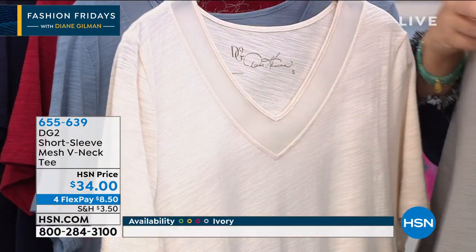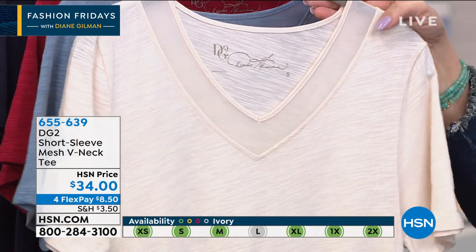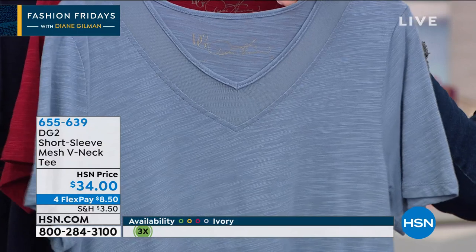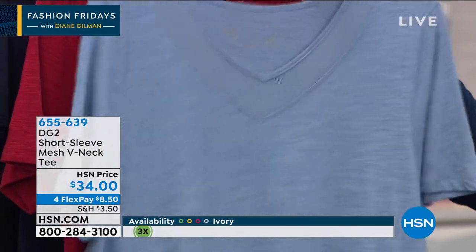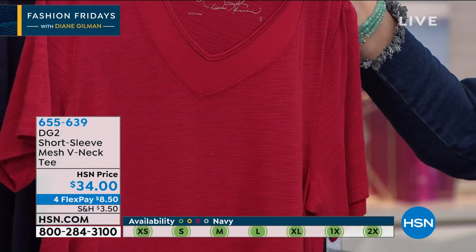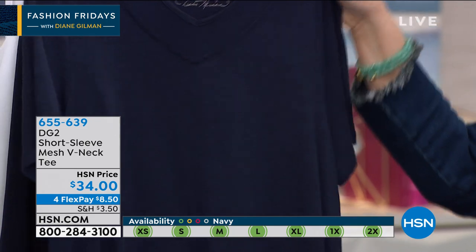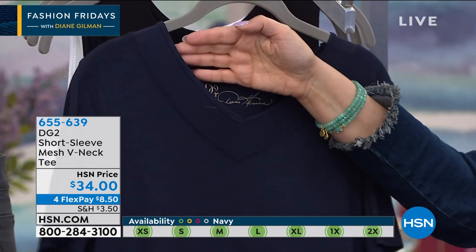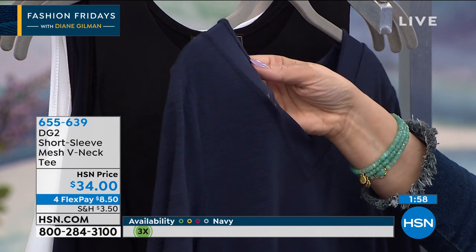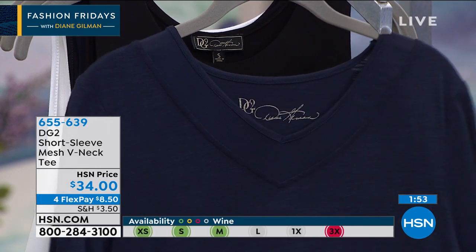This is the gray — large and 2X are sold out. This is the ivory — large is sold out. Chambray: extra small and small are the only sizes left. In wine, extra small, small, and medium are available. I have all sizes in the navy. The detail of the mesh at the very top is a little see-through but has stretch to it — it's like the perfect tee.